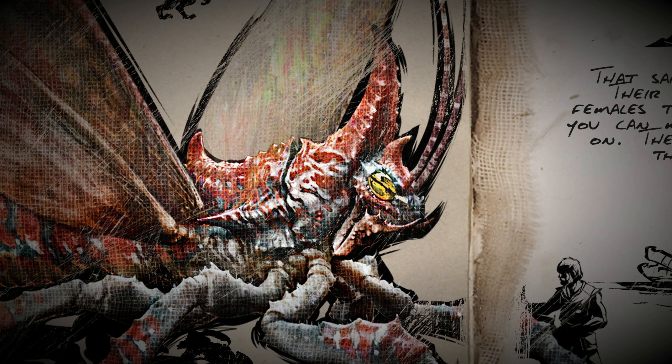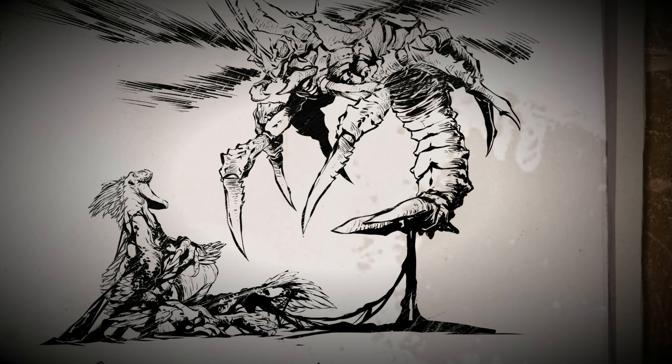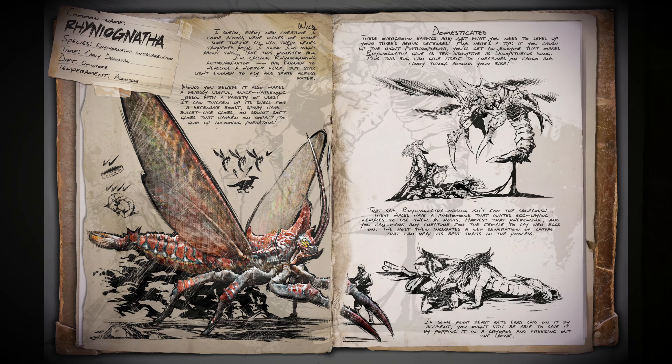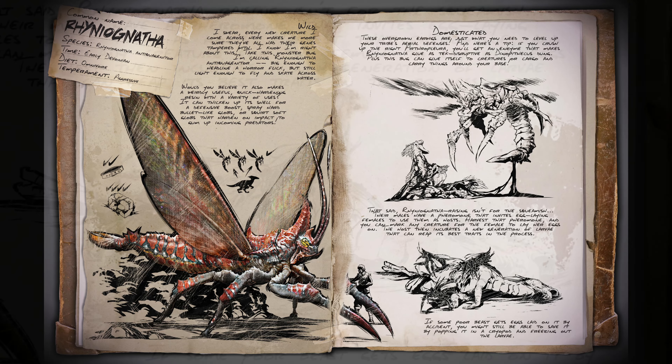Every new creature I come across here makes me more sure they've all had their genes tampered with — I know I'm right about this. Take this monster bug I'm calling Rhinognatha: big enough to headline a horror flick, but still light enough to fly and skate across water. Would you believe it?